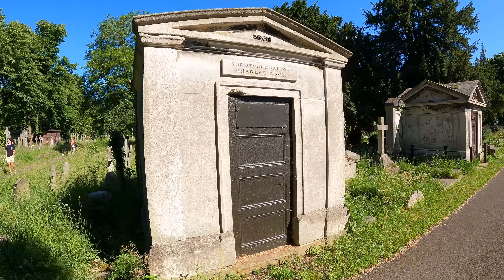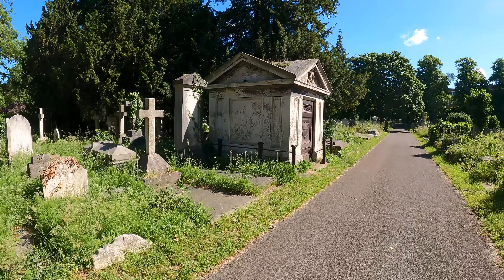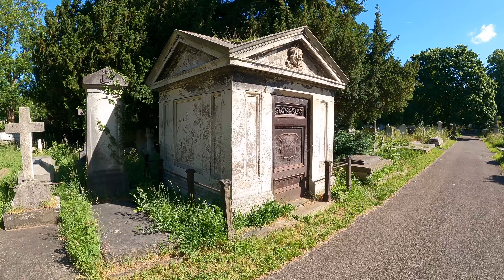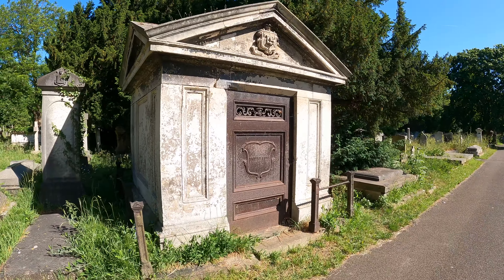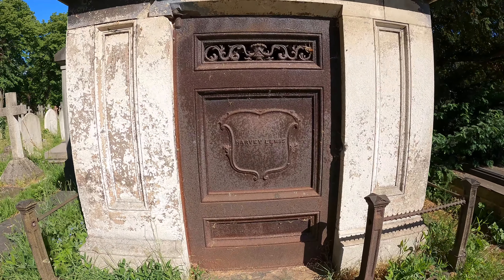The vault of Charles Cave — great name. This one says Harvey Lewis on the door. I wonder if I can see anything with the sunlight pointing towards it. Oh yeah, I can see four coffins there.